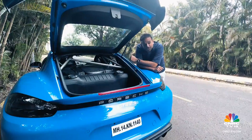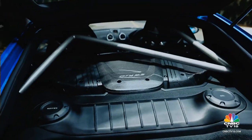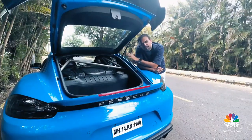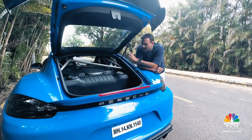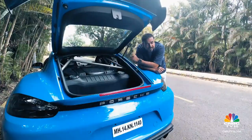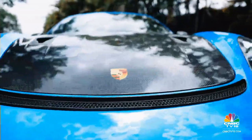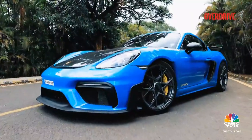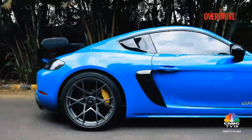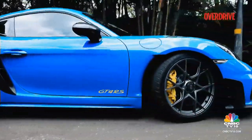That roll cage is only for track days — it cannot be converted into a full roll cage which includes the frontal section. This means that should you theoretically take this car GT racing, it may not be approved by racing bodies like the FIA GT. The pack also throws in tons of badges reading Weissach, Porsche, and GT4 RS, to announce to the world that you have a rather special Cayman.